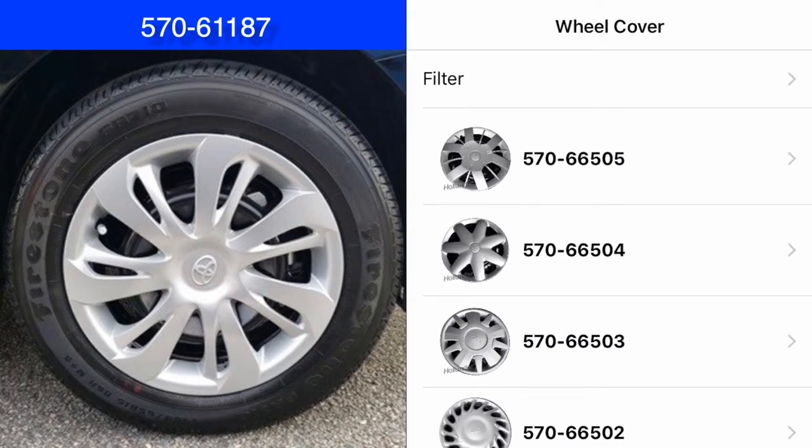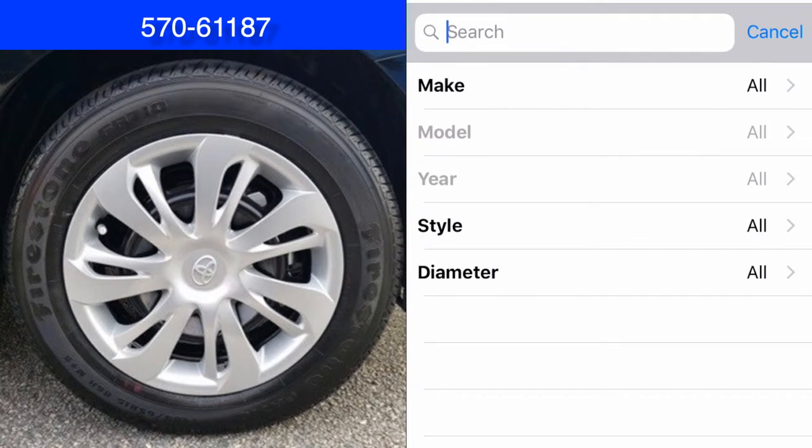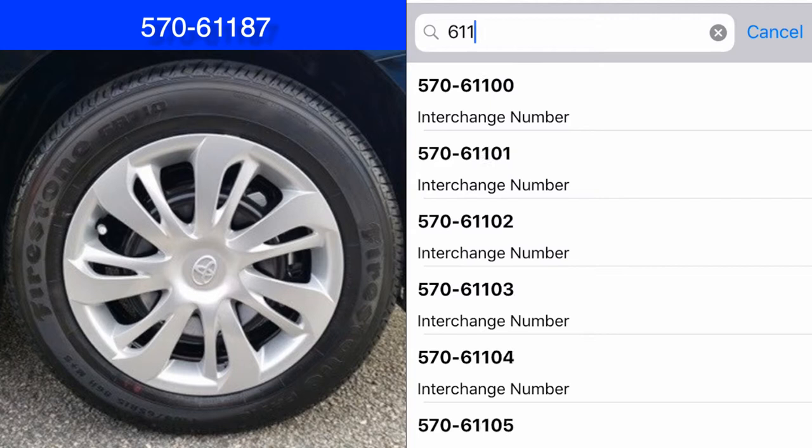Let's identify the year, make, and model of the wheel cover on the left of the screen. On the right of the screen is the WheelSpotter app. First, tap the Filter button to begin to type the Hollander interchange number for this wheel cover. It is 61187.